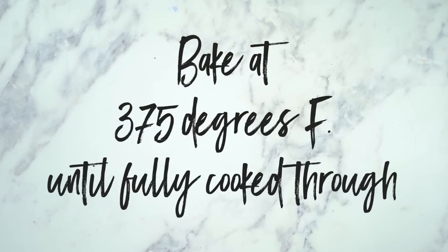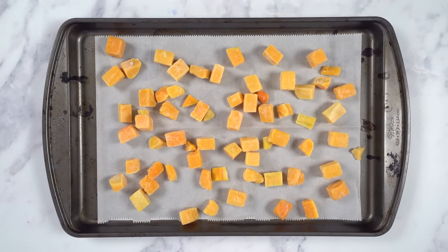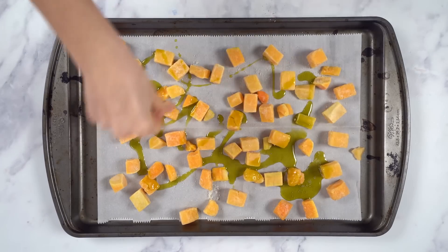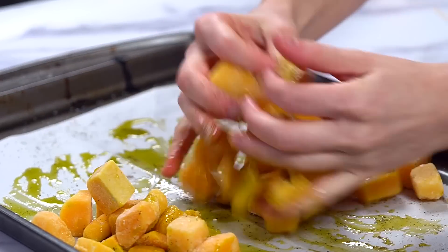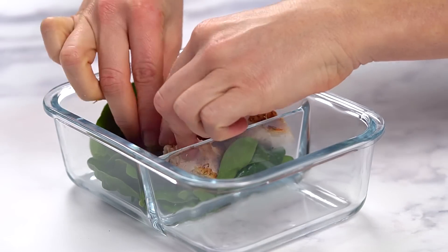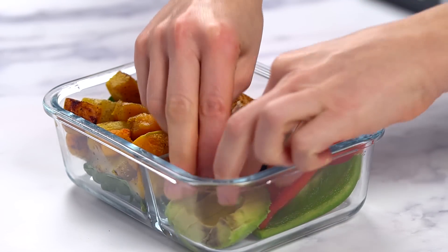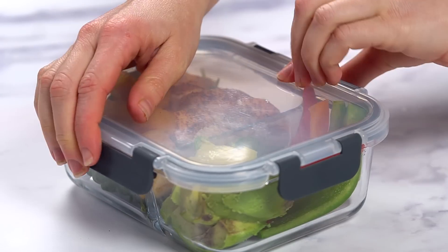Let's bake the chicken at 375 degrees Fahrenheit until it's fully cooked through. While that's baking, I'm gonna prep the butternut squash. I'm gonna be using some organic, pre-cut, frozen squash for convenience, but feel free to use fresh squash. Let's add some avocado oil, sea salt, and pepper, and toss the squash so it's all fully coated with the oil. Let's bake the squash at 375 degrees Fahrenheit for about 25 minutes, tossing halfway through. Once it's done, I'm gonna prep the container by adding some spinach first, then half of the chicken breast cut into slices, along with some of the butternut squash. On the side, I'm gonna add some fresh bell pepper slices as well as some avocado — don't forget to add a little bit of lemon juice to the avocado to preserve it. And that's it, we have another delicious lunch prepped and ready.